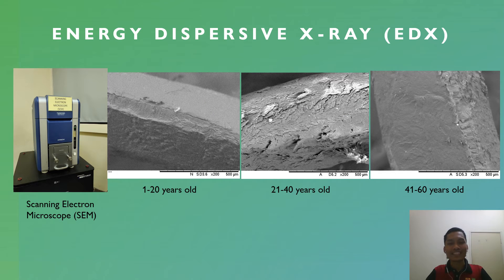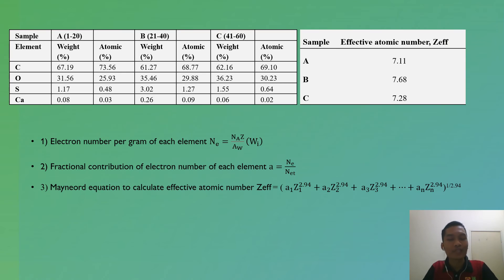For the EDX analysis, a scanning electron microscope was used to obtain images of the samples at a magnification level of 200 times. These images show 3 non-irradiated samples. The scanning electron microscope also provides information on the elemental composition of the fingernail, and from this, we can calculate the effective atomic number according to 3 steps. From the 3 samples, we can conclude that the effective atomic number is approximately 7 in all 3 samples.